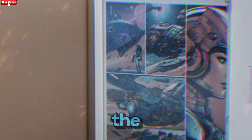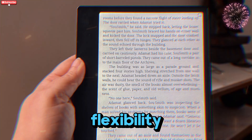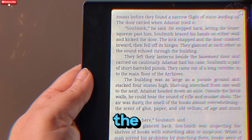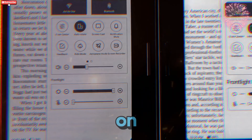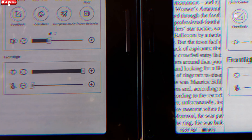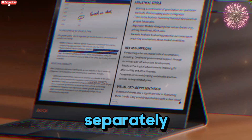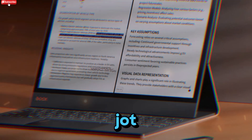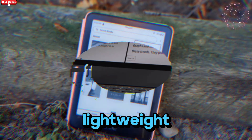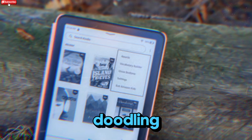Up until now, the BooksGo line was an excellent choice for anyone who wanted the comfort of e-ink with the flexibility of Android. But they lacked one crucial feature: the ability to write or draw directly on the screen. That changes now. With this update, both models support the Inksense stylus — sold separately — letting you annotate, sketch, or jot down notes naturally. At 7 inches, they're still compact and lightweight, perfect for on-the-go use, whether you're reading, planning, or doodling during your downtime.